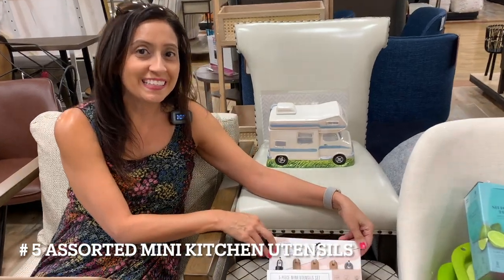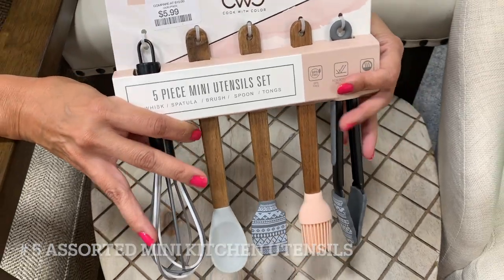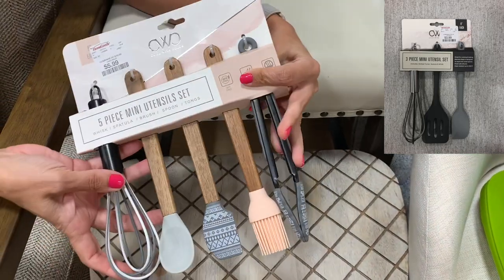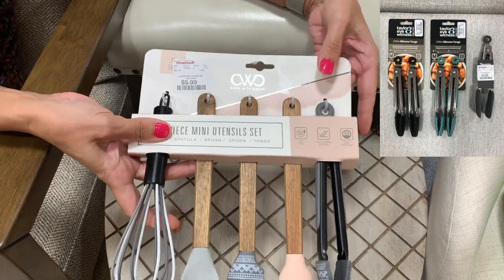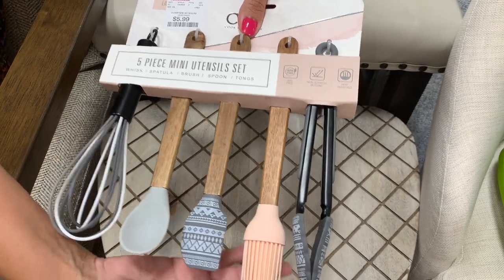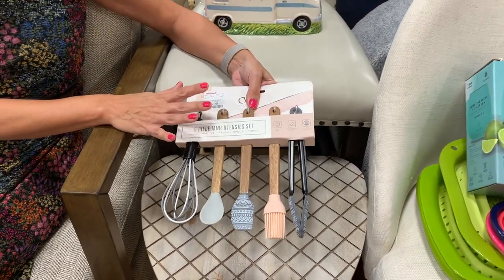Number 5, assorted mini kitchen utensils. There are a wide variety of kitchen utensils that you can get in a miniature size, such as spatulas, whisks, tongs, etc. These take up much less space than regular sized utensils and would store nicely in small drawers. Their mini size allows you to bring along and store many more utensils than you would be able to with the regular size. The Amazon link in the description contains a set of five utensils that are Amazon choice rated.